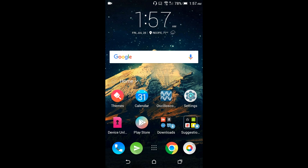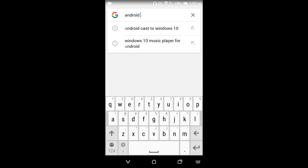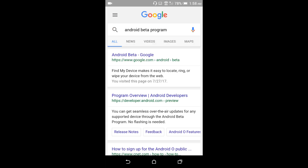Just go to their website and with a few clicks you can enroll. Make sure you back up your stuff, because if you want to roll back to the previous official version of Android you're going to have a big problem — you'll lose all your data because you need to factory reset. I'm going to show you step by step: use Google and search 'Android beta program,' then click on the first result.